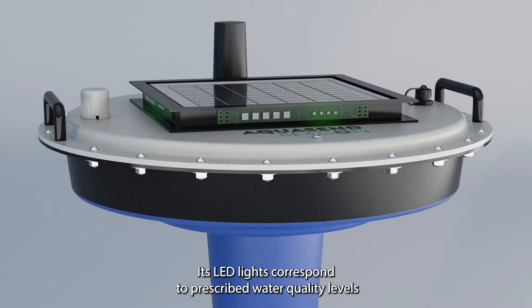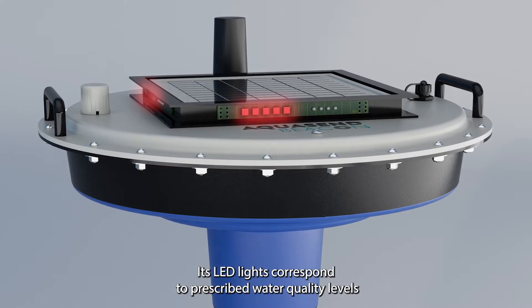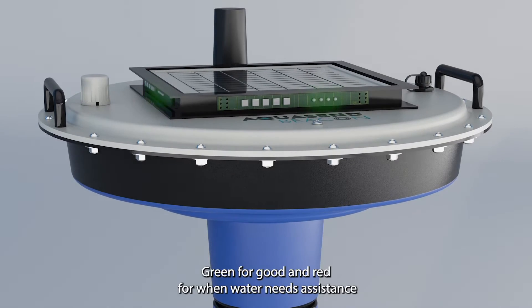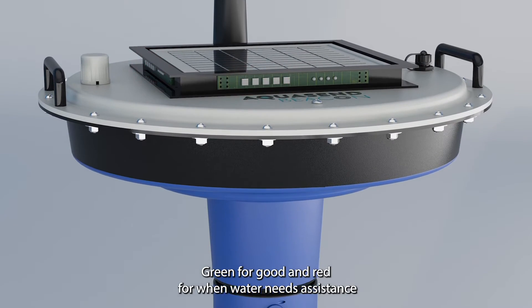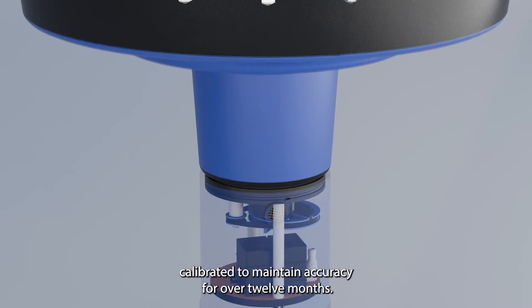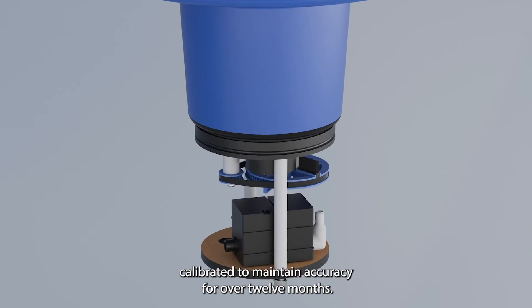Its LED lights correspond to prescribed water quality levels and provide a visual notification of changing conditions — green for good and red for when water needs assistance. The Beacon's optical oxygen sensor is factory-calibrated to maintain accuracy for over 12 months.